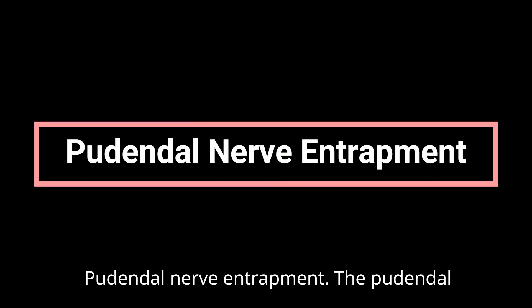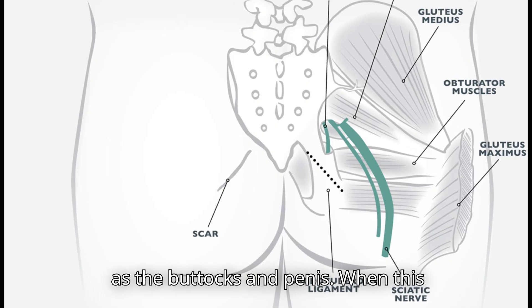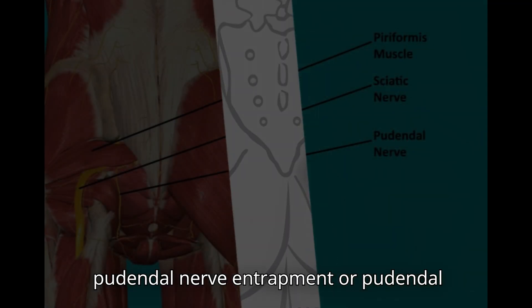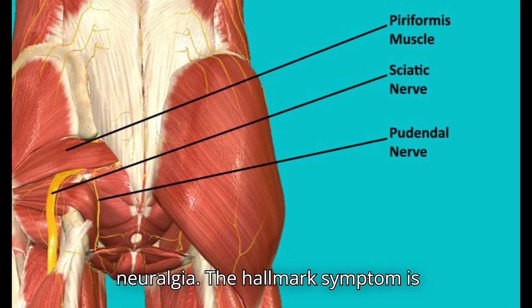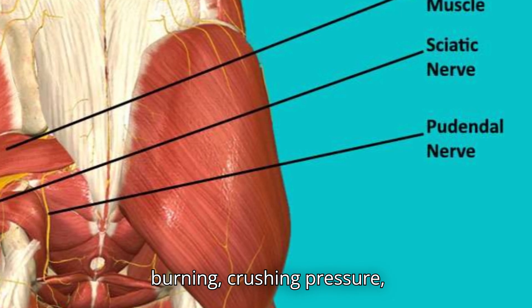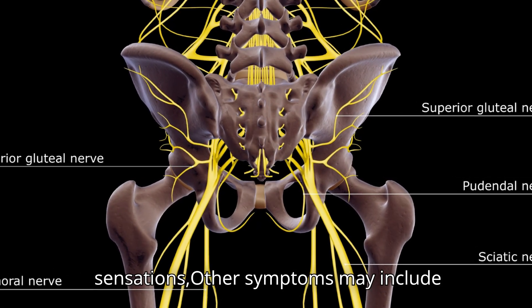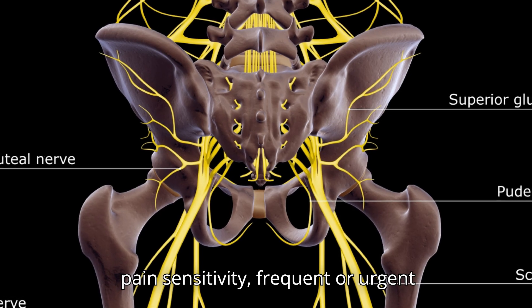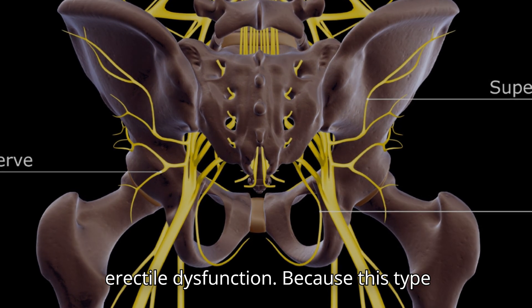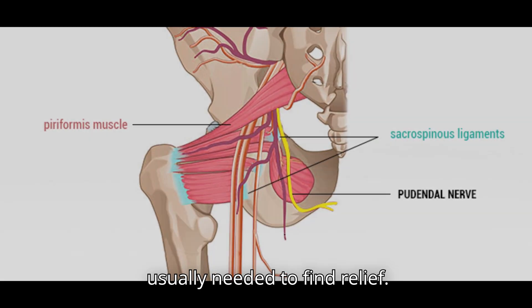Pudendal Nerve Entrapment. The pudendal nerve is the main nerve of the pelvis, responsible for sensation in areas such as the buttocks and penis. When this nerve becomes irritated, compressed, or damaged, the condition is known as pudendal nerve entrapment or pudendal neuralgia. The hallmark symptom is constant pelvic pain, which often worsens when sitting. The pain can feel like burning, crushing pressure, prickling or tingling, or stabbing sensations. Other symptoms may include numbness in the pelvic area, heightened pain sensitivity, frequent or urgent need to urinate, pain during sex, and erectile dysfunction.